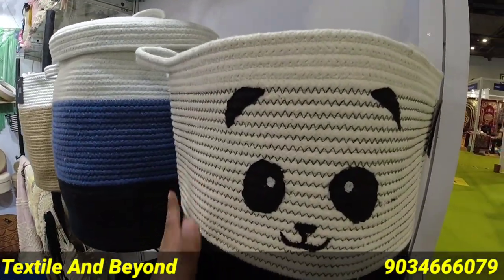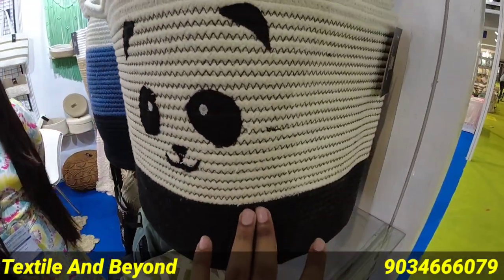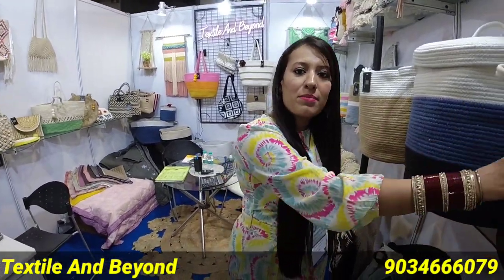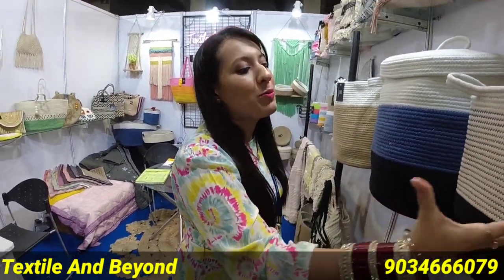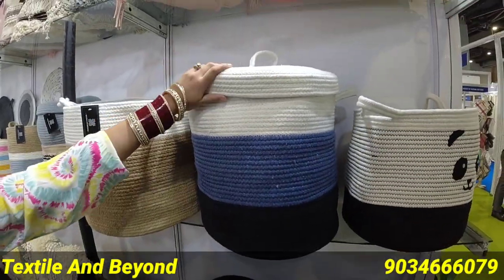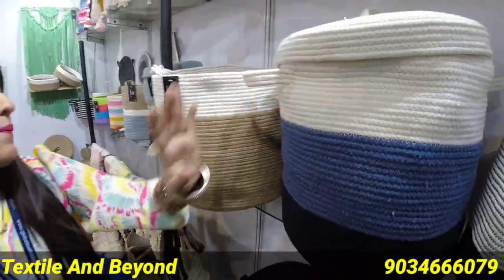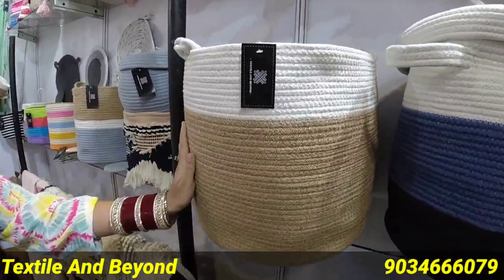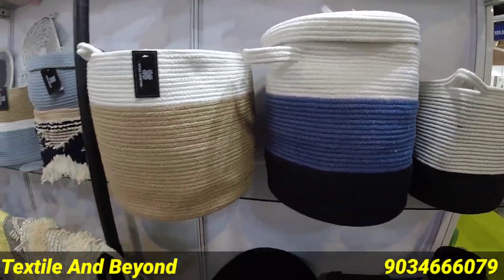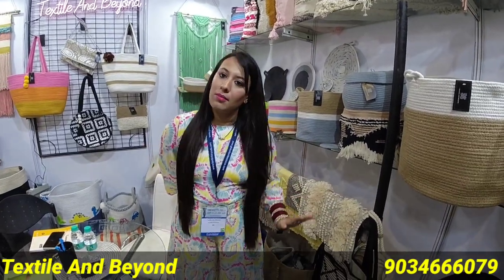This is a cotton laundry basket — it's good for small children. You can keep toys and clothes in it. We are basically focused on kids. This is a laundry basket with a lid — you can open and close it. This is also a laundry basket, available in small sizes, and you can increase the size as per the customer's requirement.